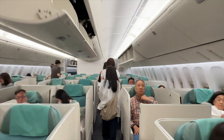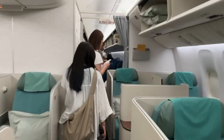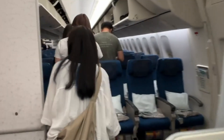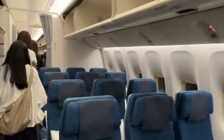After passing prestige class we reach economy. The good thing about Korean Air is they don't really have premium economy — they have first class, prestige class, and then a full onset of economy seats. The economy configuration is a 3x3x3, with the exception of the last two rows which is a 2x3x2.